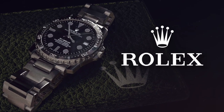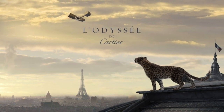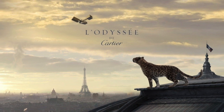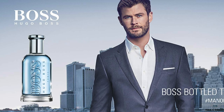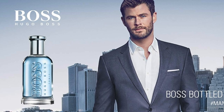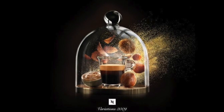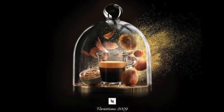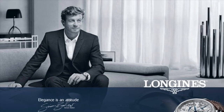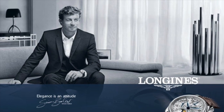Branding helps you to set yourself apart. Do it right and it even plays into perceptions around your pricing. In order to position yourself correctly, you want to avoid looking like the cheap option. Take a look at some of these ads for premium brands. What do you notice? More than anything else, these brands are masters at using negative space.